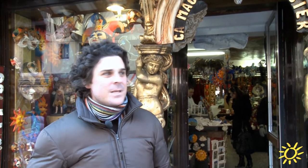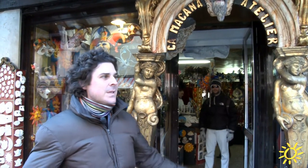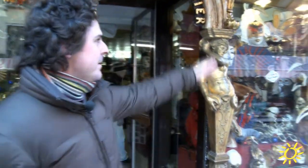We are still at La Strada Nova. A good tip is that here you can find a lot of shops to buy gifts at very good prices. The most typical gifts you can get here are the masks.